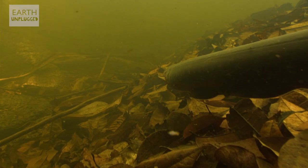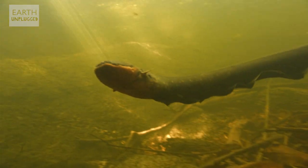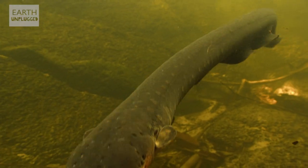Water and electricity make the perfect marriage, and the electric eel thrives on that very fact. These little stunners from South America aren't actually eels at all — they're from the knife fish family. Well, actually, not knives either.